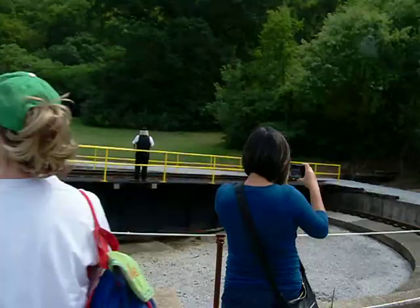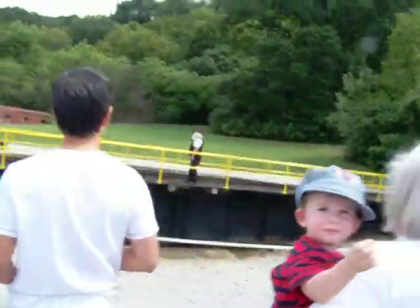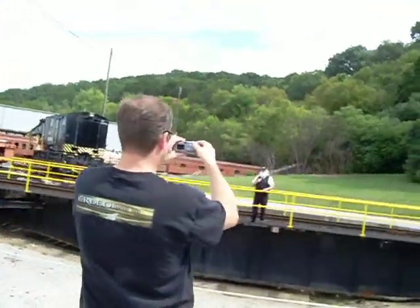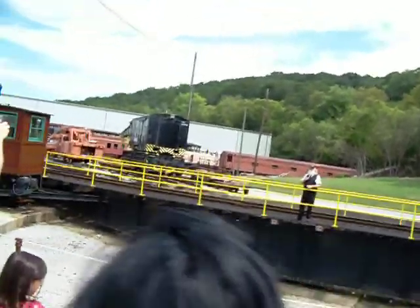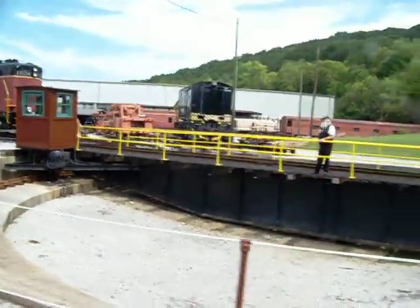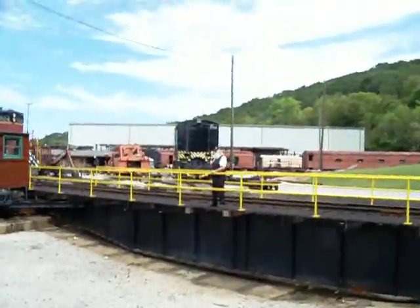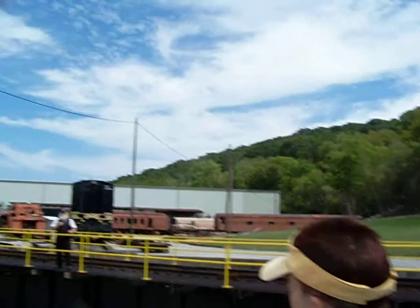Our turntable is 80 feet long, built by the American Iron Bridge Company in 1916, up on the Pittsburgh side of Pennsylvania, in a little town called Hambridge, Pennsylvania. They took our turntable down to Macon, Georgia, and built a massive set of shops around it.